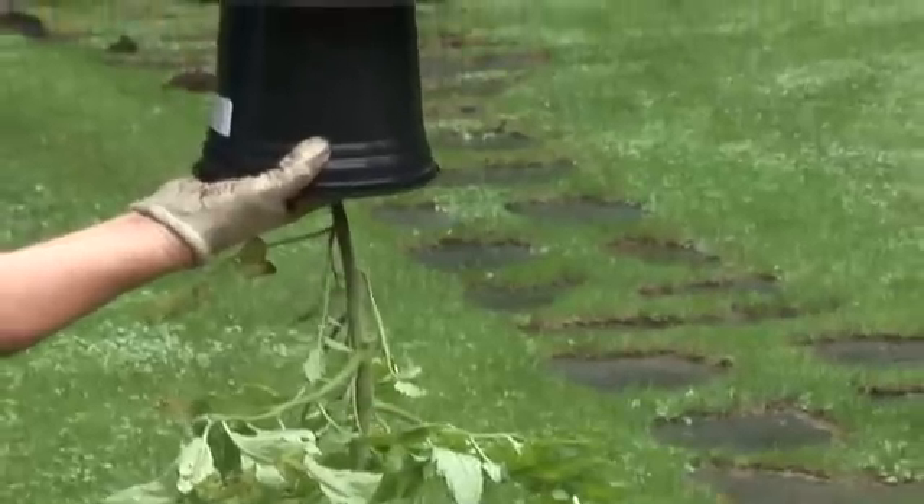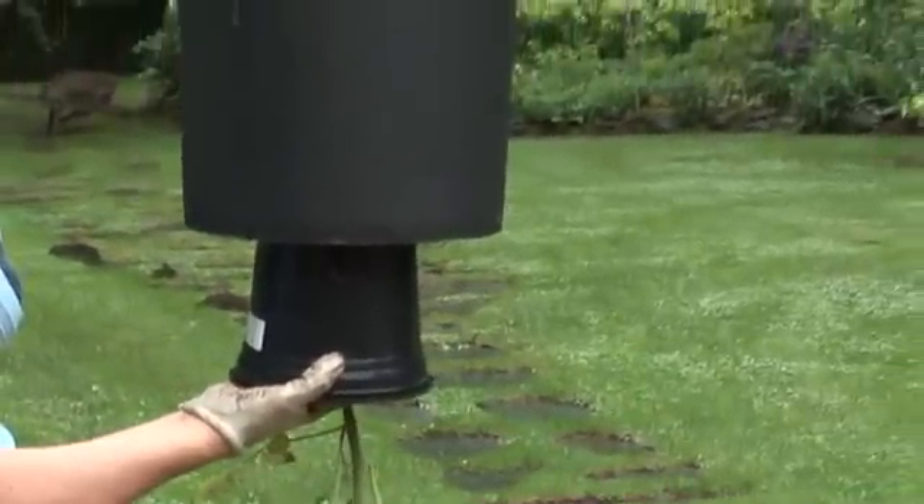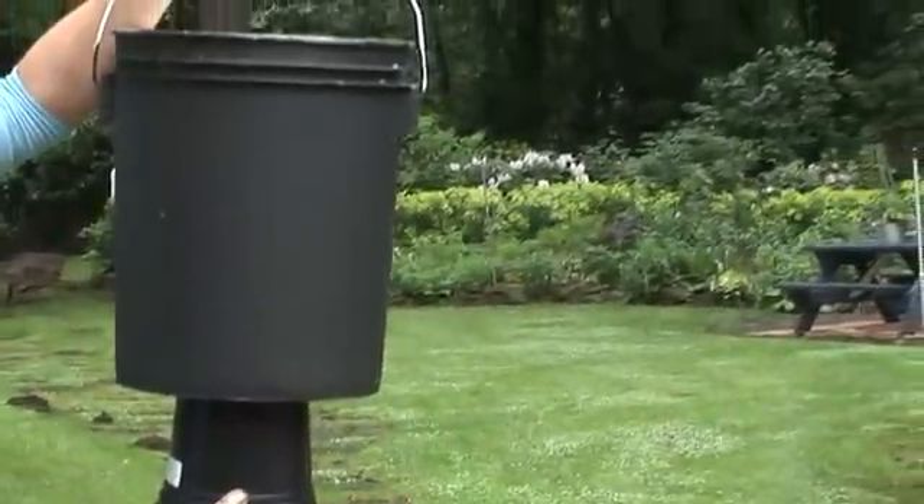Finally, the weather and the soil are warm enough to grow tomatoes. This year we're trying a little experiment: upside-down tomatoes, homemade in a painted five-gallon bucket.